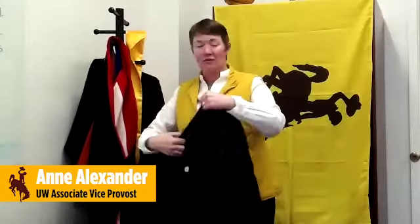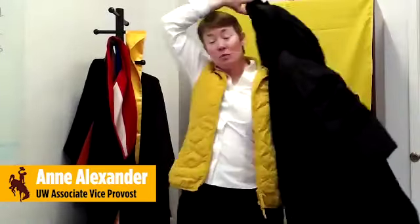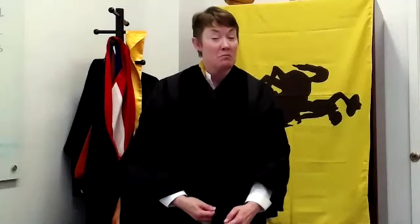Hi, I'm Anne Alexander. I'm an Associate Vice Provost here at the University of Wyoming, and since we're taking our graduation ceremony into a virtual format, I'm here to help you with the hooding process. Now for those who don't know, hooding is a ceremonial recognition of those who have received a master's or doctorate or other post-baccalaureate degree. The hooding ceremony is a complementary piece to the graduation ceremony.